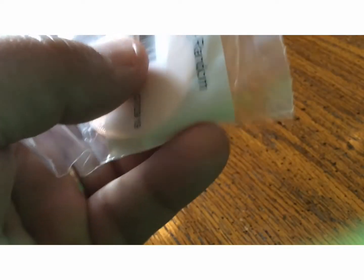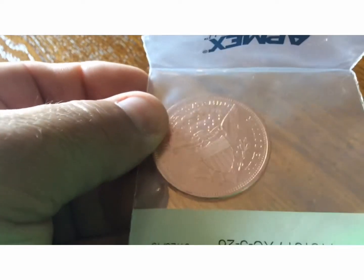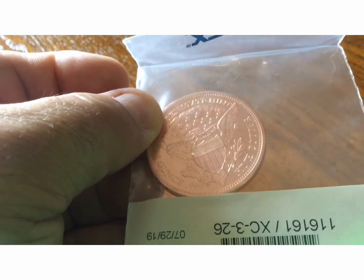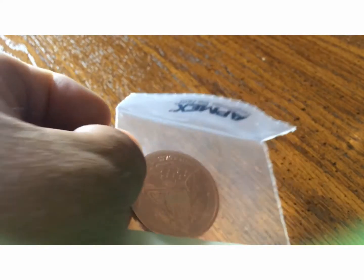Here's the reverse — trying to get a little better view. Beautiful shield with the Eagle. Golden State Mint, which is one of the higher end, more pricey mints for this stuff, and this comes directly from Apmex in the seal.